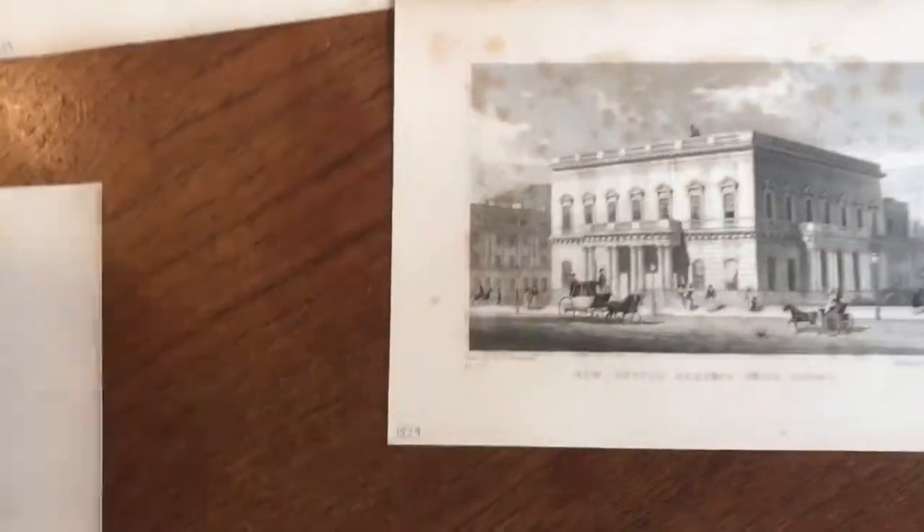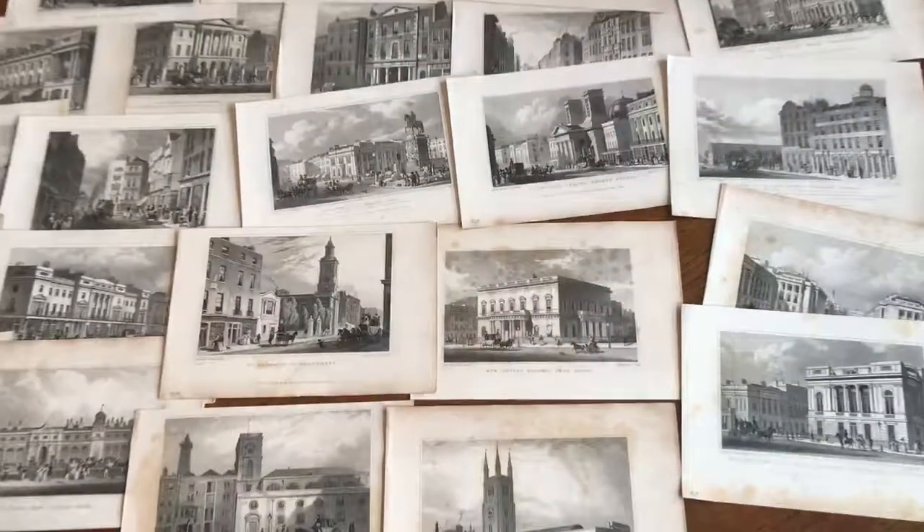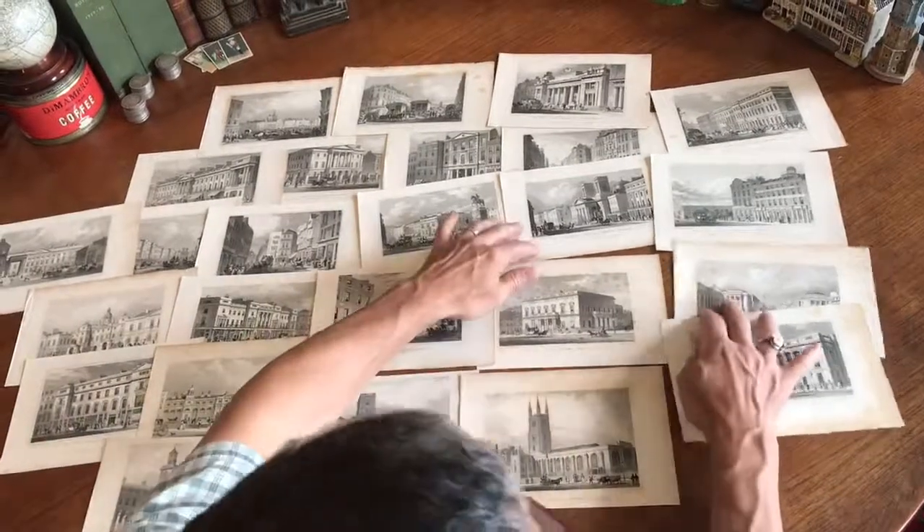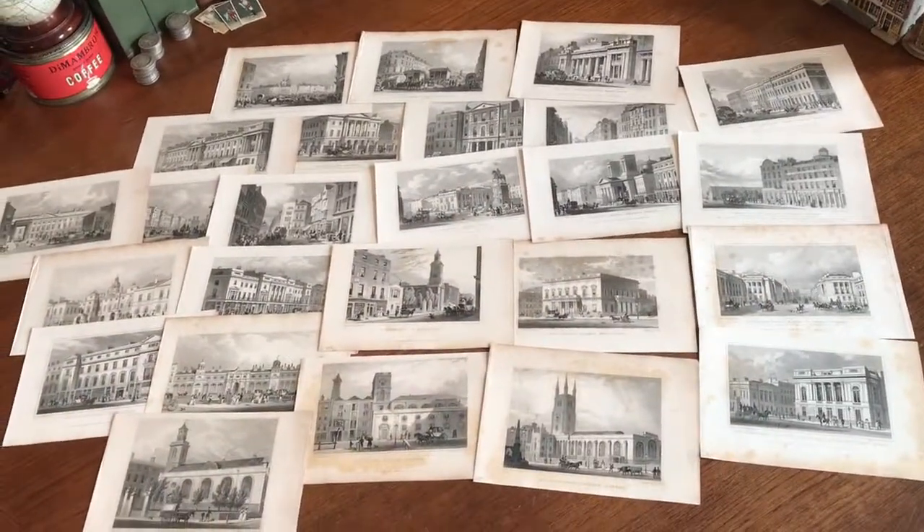And so, this batch of 25 early 19th century images of London with carriages is available online from me, Brian DiMambro.